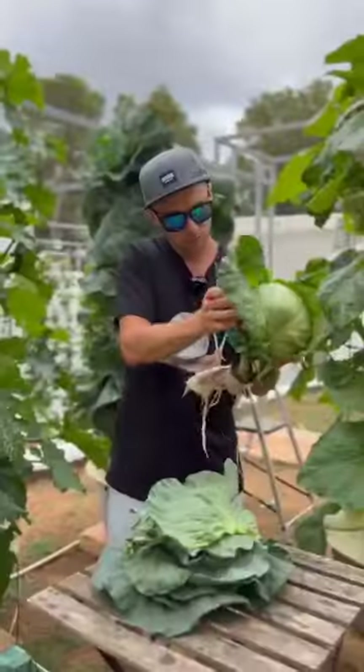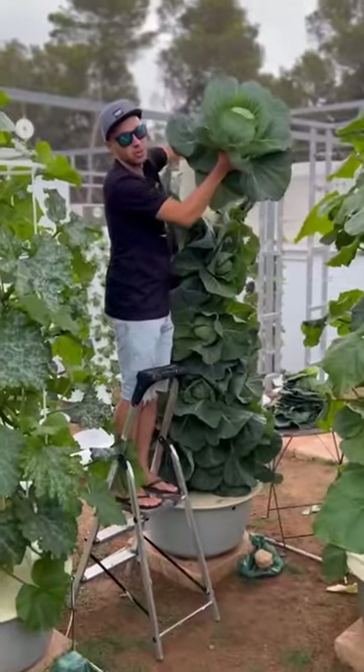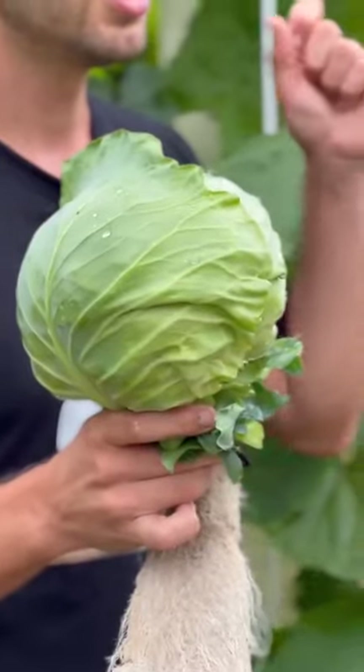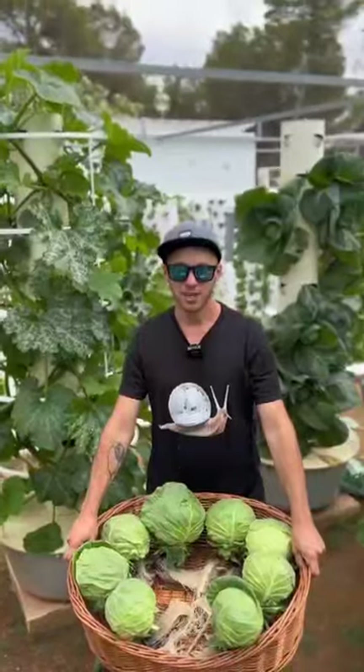When vertical farming cabbage on an aeroponic tower, it takes approximately 60 to 70 days until the cabbage reaches maturity and you can harvest it from your aeroponic tower. Eight cabbages harvested from one aeroponic tower.